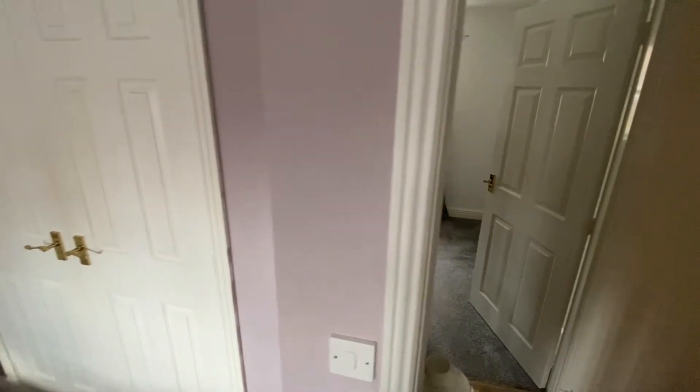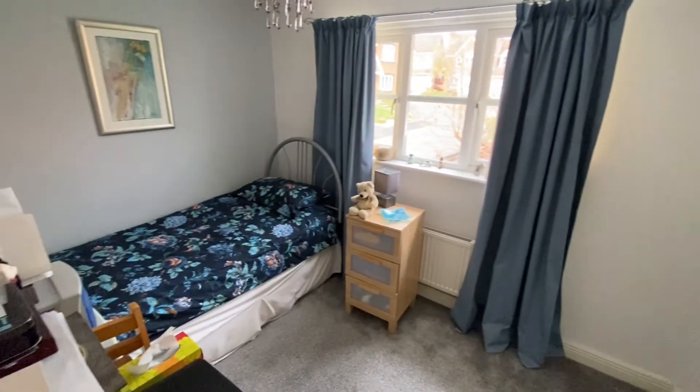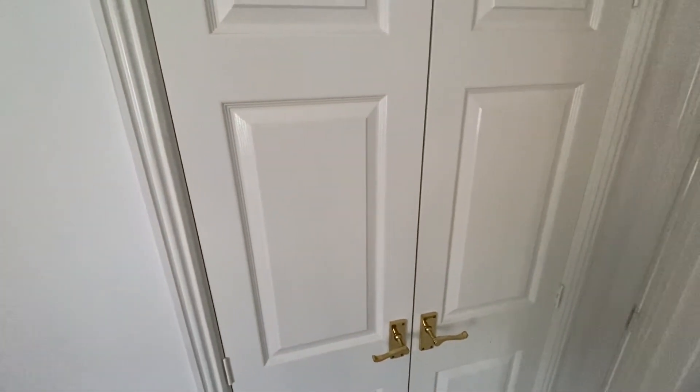Heading across the landing into bedroom number three, it is a good-sized double room, currently holding a single bed however there is space for a double. We have a window overlooking the back garden, and just behind the door we also have a further double door in-built wardrobe.